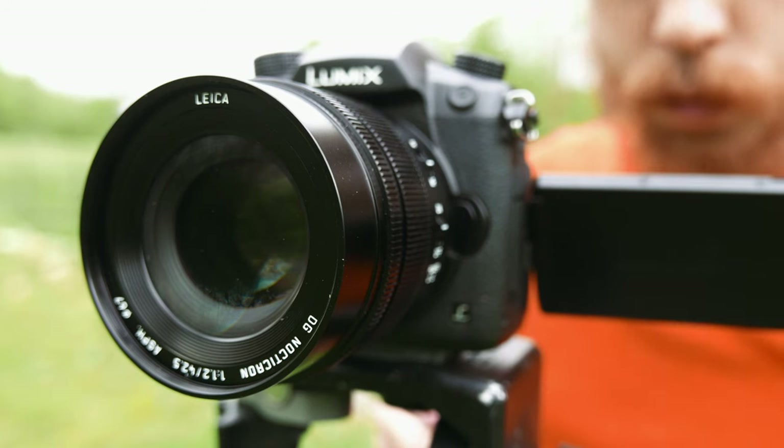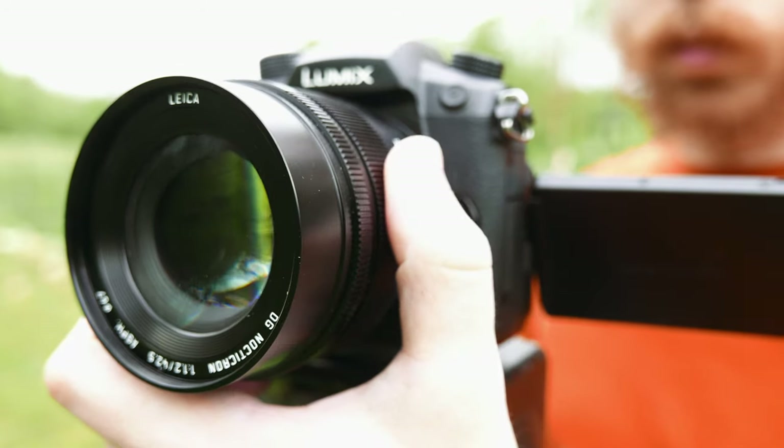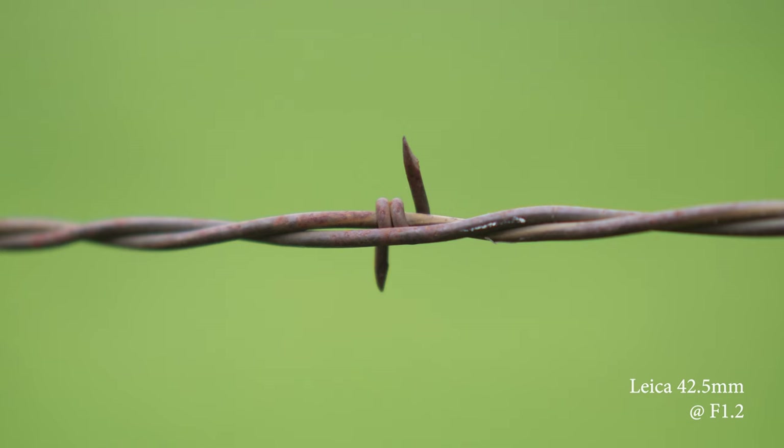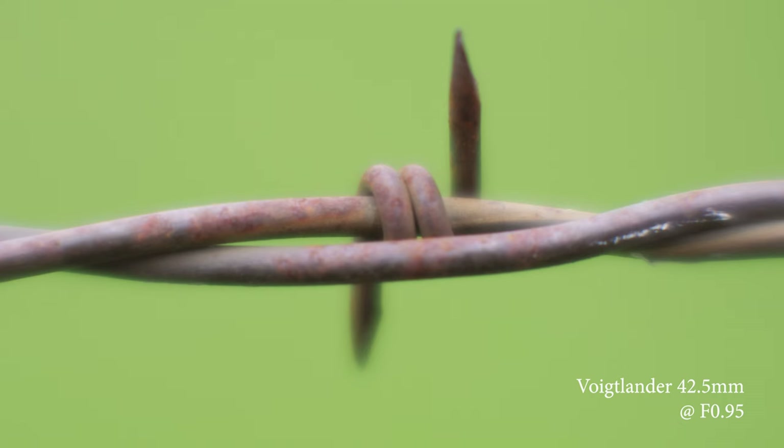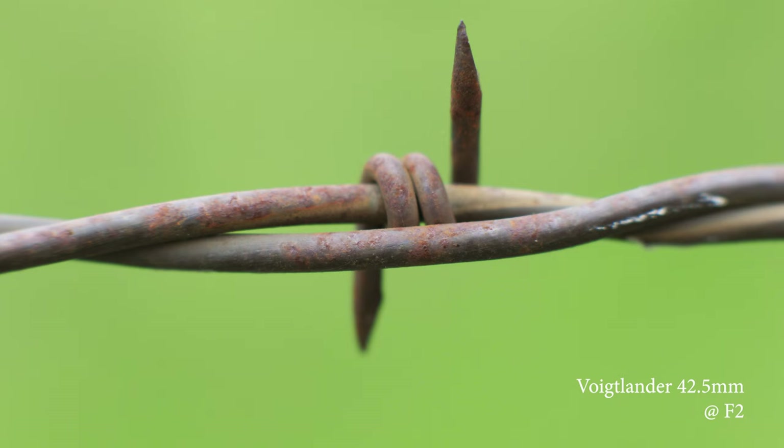Nothing matches the frustration of not being able to focus close enough. Luckily, both lenses are pretty decent for an 85mm equivalent. The Leica gets 1.6 feet from subjects for a 0.1x magnification ratio — quite a bit better than your average 85mm on a full-frame DSLR. The Voigtlander goes further with a just over nine-inch minimum focus distance and a 0.25x magnification ratio, enabling super close-up shots. Image quality does take a hit at minimum focus — softer and glowier — but stop down to f2 and you'll have a sharp enough image.